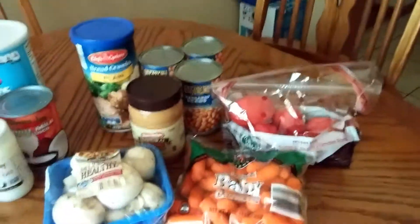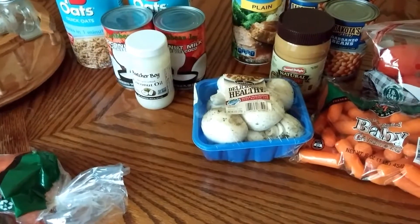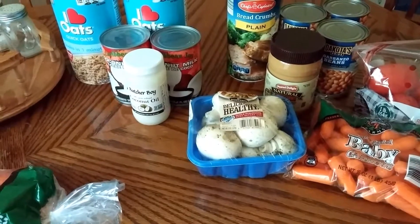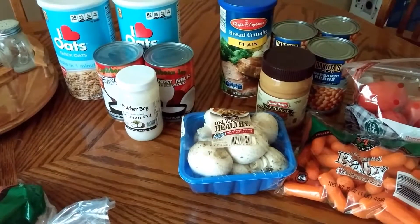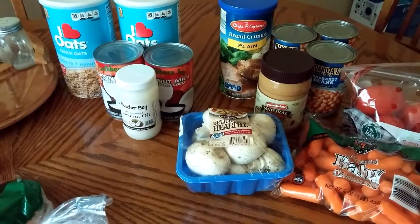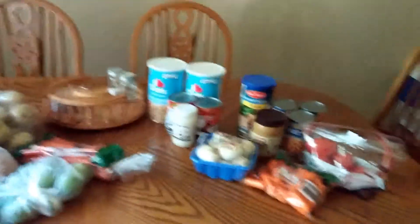Altogether I spent less than $30. Adding it up: $7.81 plus $5 is $12.81, plus $10.89 — that comes to about $23.70. Less than $25.